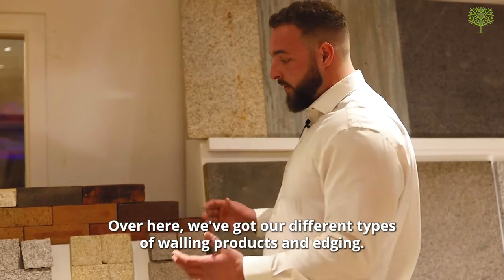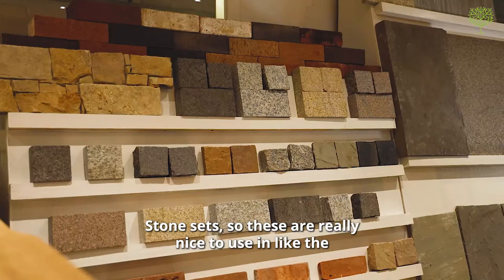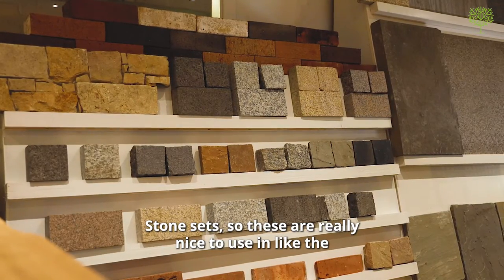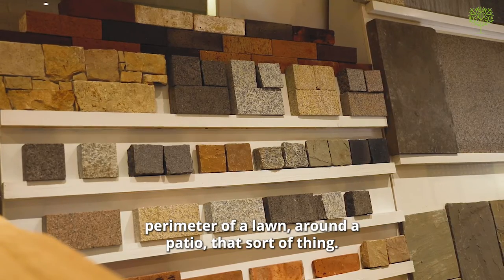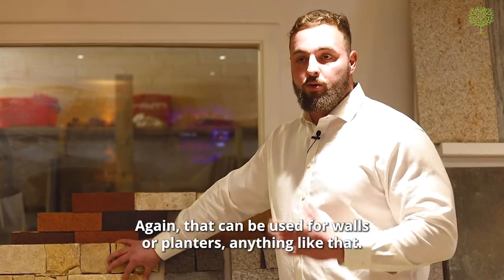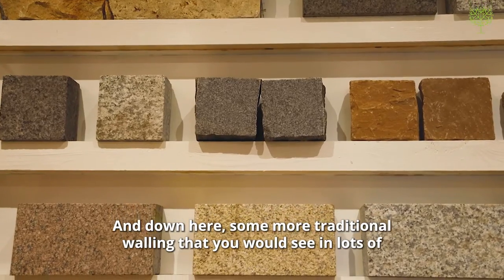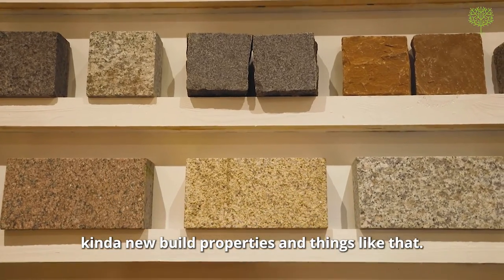Over here we've got our different types of walling products and edging — things like different types of facing bricks, stone sets, which are really nice to use around the perimeter of a lawn or around a patio. Here is a stone cladding that can be used for walls or planters. And down here, some more traditional walling that you would see in lots of new build properties.